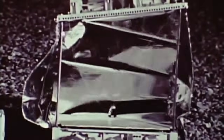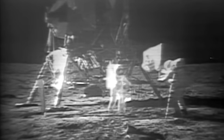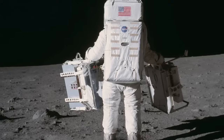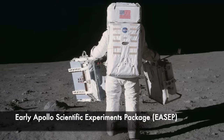However, even the simplest version of the system was expected to take up to two hours to deploy — far too long for the first lunar landing mission, Apollo 11, which included only a single two-hour and 40-minute EVA. Bendix was thus tasked with developing a simplified scientific package that could be deployed in under 10 minutes, known as the Early Apollo Scientific Experiments Package, or EASEP.